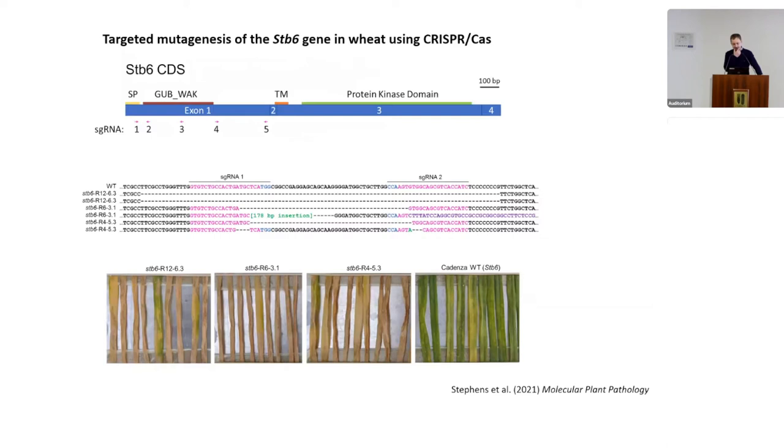The genome-edited lines were then phenotyped using the respective Zymoseptoria tritici isolate. Cadenza, the wild type wheat line, is resistant to this isolate because it carries the wild type STB6.